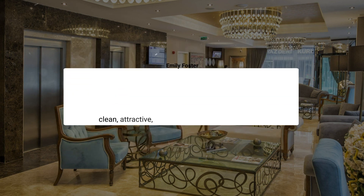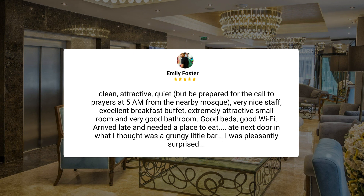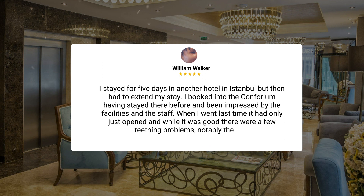Clean, attractive, quiet — but be prepared for the call to prayers at 5 a.m. from the nearby mosque. Very nice staff, excellent breakfast buffet, extremely attractive small room, and very good bathroom. Good beds, good Wi-Fi. Arrived late and needed a place to eat. Ate next door in what I thought was a grungy little bar — I was pleasantly surprised. I stayed for five days in another hotel in Istanbul, but then had to extend my stay. I booked into the Conforium having stayed there before and been impressed by the facilities and the staff.